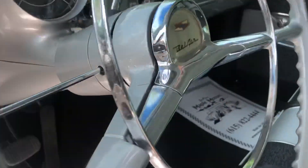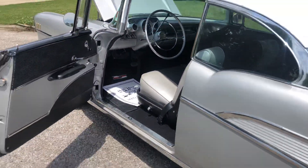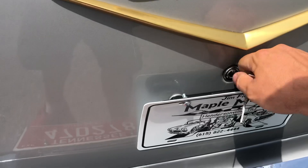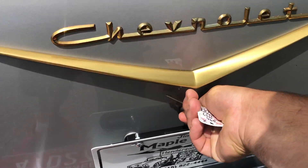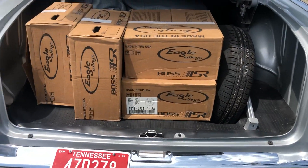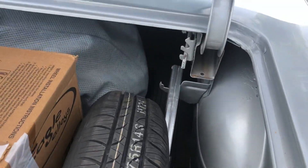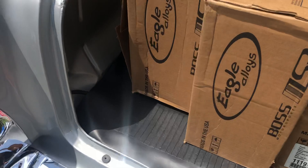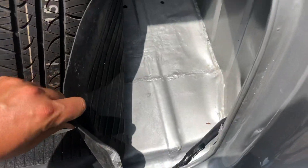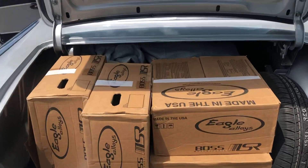I'm going to grab the keys to the trunk while I'm thinking about it. It looks like my uncle Jeff stored some wheels in here. I do have pictures of the trunk on my website — the trunk empty under the mat. It's a solid car, but he may have forgot he stuck these wheels in here.